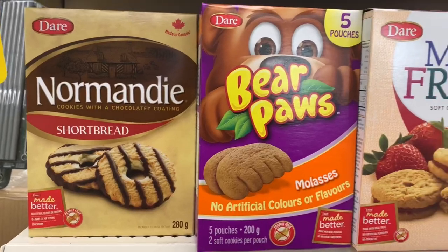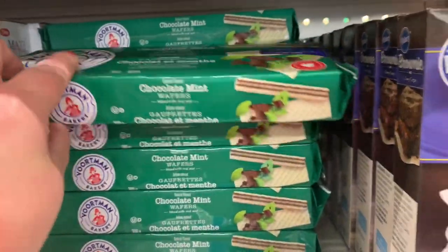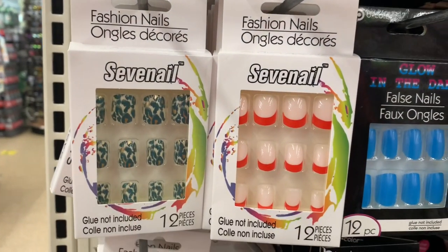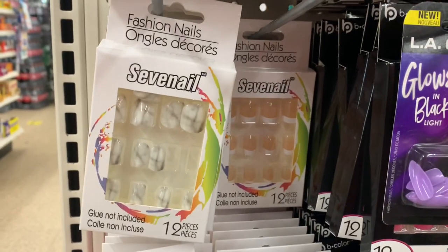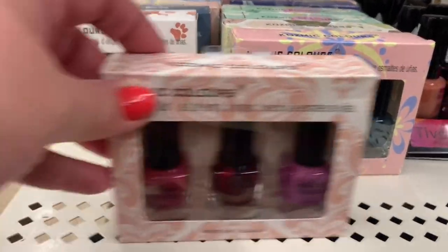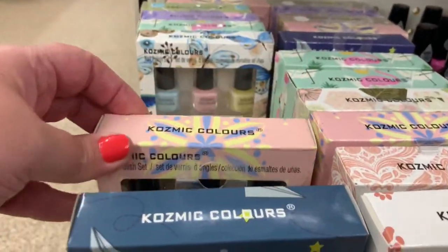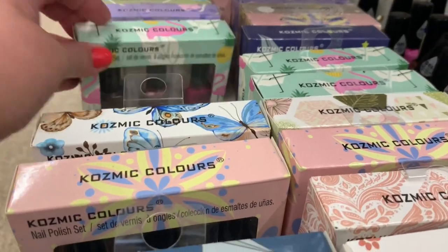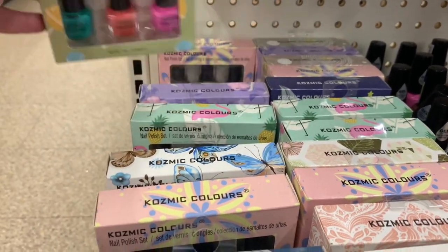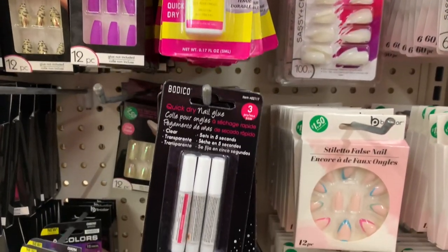I found some brand name Dare cookies, shortbread Bear Paws and Maxi Fruits, as well as the Vortman chocolate mint wafers and the Pillsbury brownie chewy fudge mix. I also found the Seven nail brand press-on nails — they had some gorgeous designs. Just imagine a dollar twenty-five for these — they are sold at other stores and on Amazon. I also came across the Cosmic Colors nail polish sets, great for stocking stuffers, in various colors. I also found a couple of nail glues in Viva Color and Bodico.